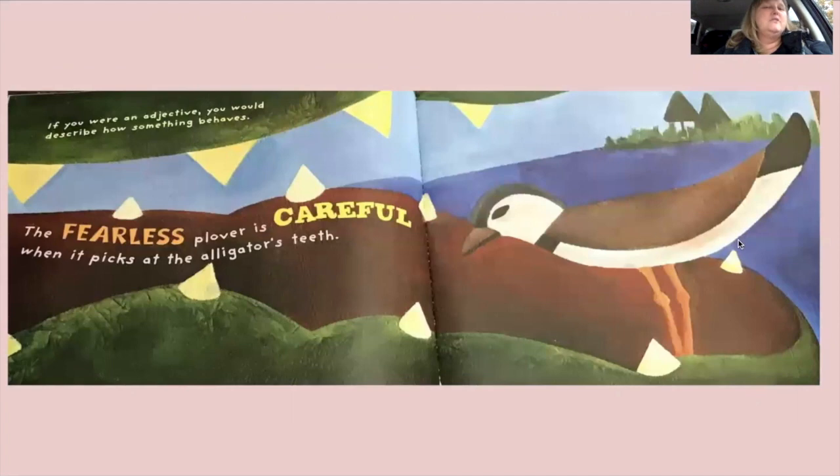'If you were an adjective, you would describe how something behaves. The fearless plover is careful when it picks at the alligator's teeth.' Just like our reading strategy — you read more to see more. I have read this book a bunch of times and never really paid attention to the details of this picture. And look — the bird is in the alligator's mouth! Dangerous.